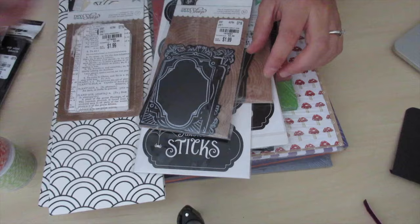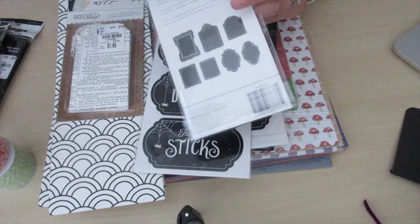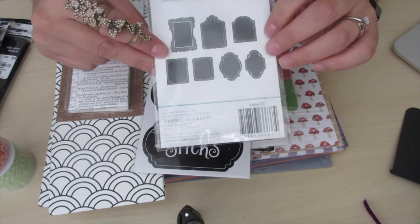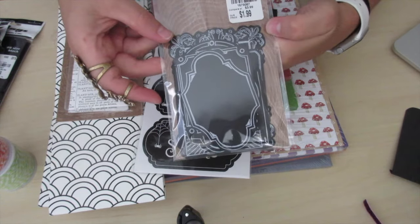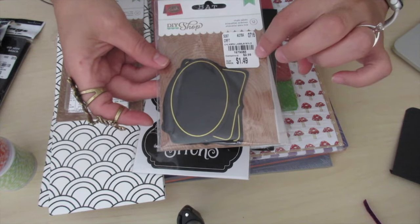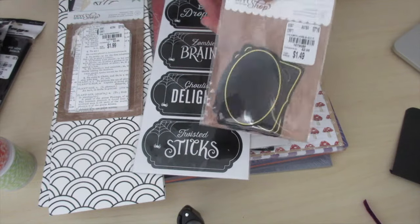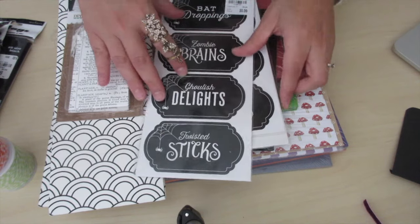This one was $1.49 and it's a 12 count by American Crafts. So cute. This one's a medium size and it has two designs. And then I got these black and gold trim ones — also $1.49 for a 12 count. These are going to be great for Halloween goodie bags, tags, or labels for mini albums.